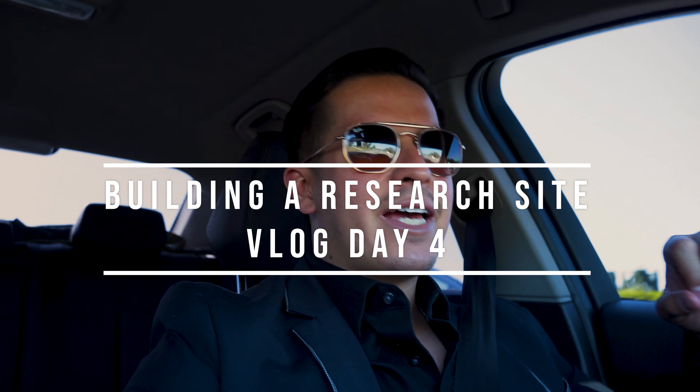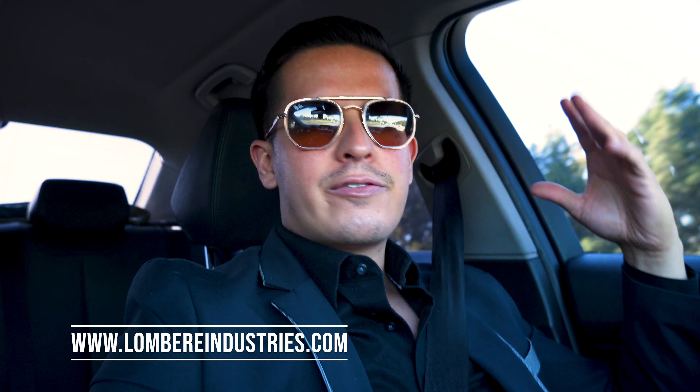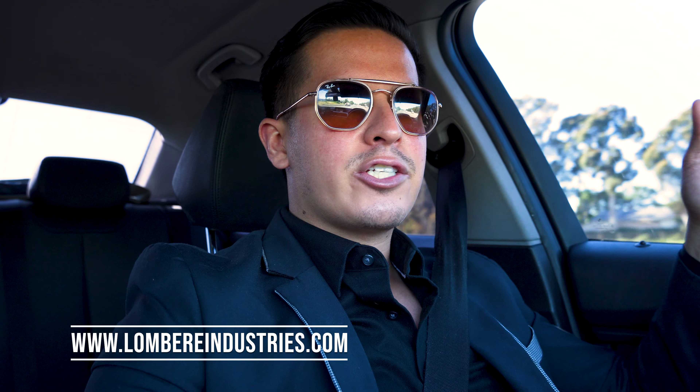Hey guys, welcome back to How To Clinical Research. This is the next episode of the vlog. Today we're looking at some new medical offices, seeing our choices, seeing what makes the most sense for the price, for the space, for the location, for the style of the building, the first impressions, all of that.